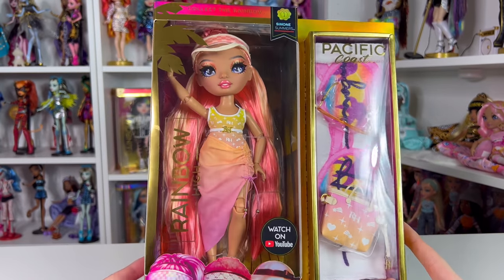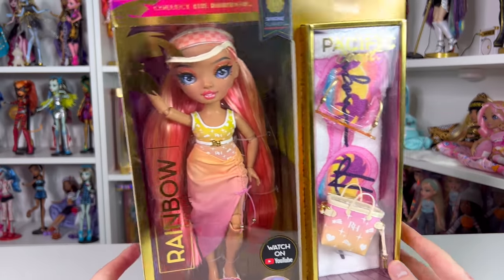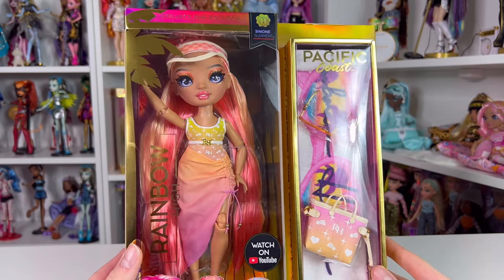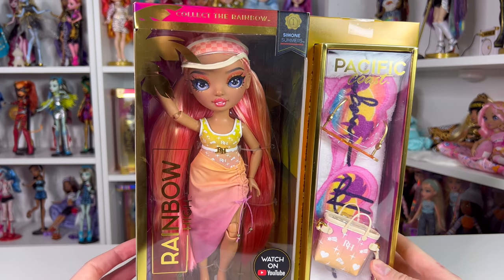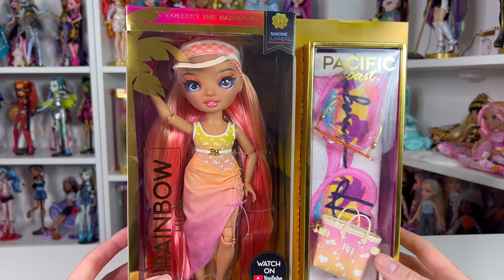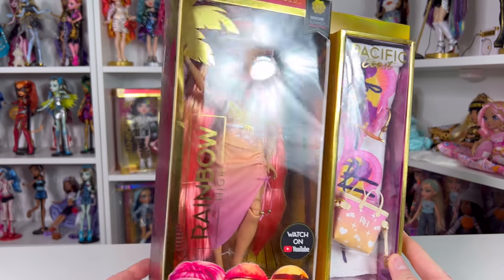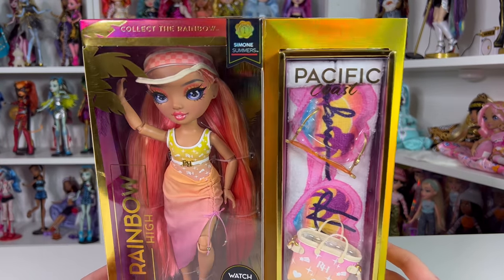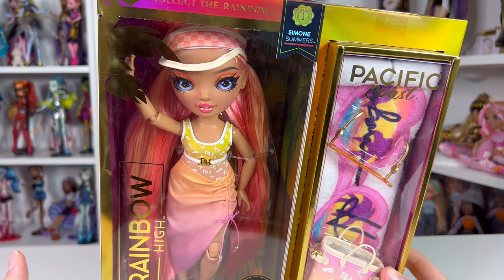Just in case this is your first time watching a Pacific Coast review, these dolls retail for 31 to 32 USD. They're currently rolling out in shipment, so just be patient. As I always say, don't buy from resellers — these are going to be available everywhere. Why pay 50 to 60 for a doll when you can get two for that price in store?